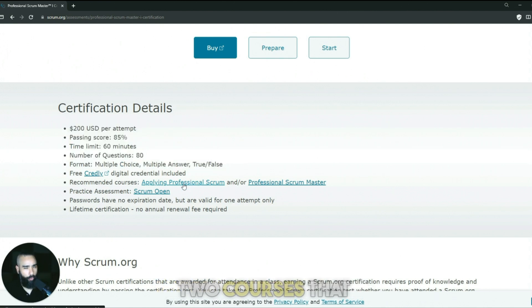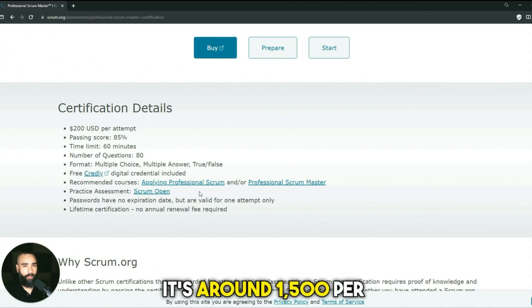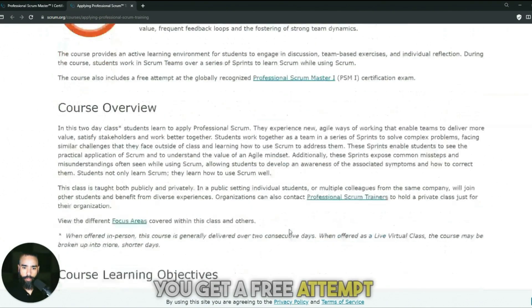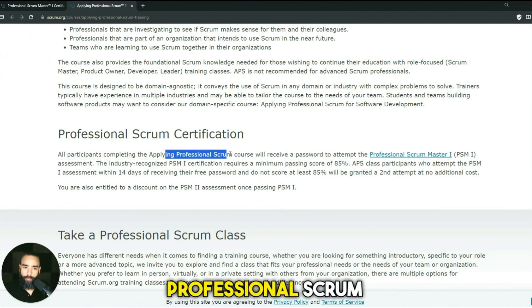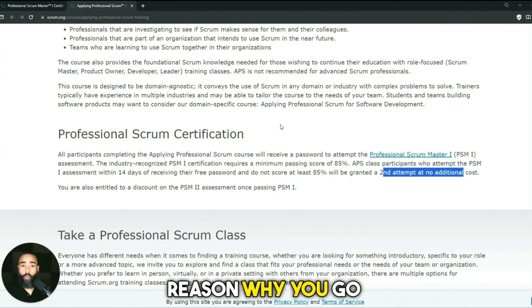There are two recommended courses from Scrum.org: Applying Professional Scrum and Professional Scrum Master, each around $1,500. Will they help? Yes, but they're not required. If you take these courses, you get a free exam attempt. And if you attempt within 15 days of receiving your password and don't score at least 85%, you'll be granted a second attempt at no additional cost. That might be the reason to take the course, but if you want to save money, I wouldn't bother.